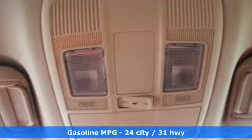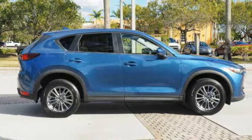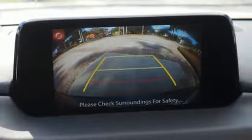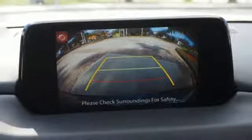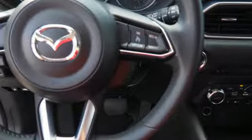It boasts an impressive list of features, like automatic transmission, dual zone climate control, external memory control, front heated bucket seats, doors and push-button start proximity key.